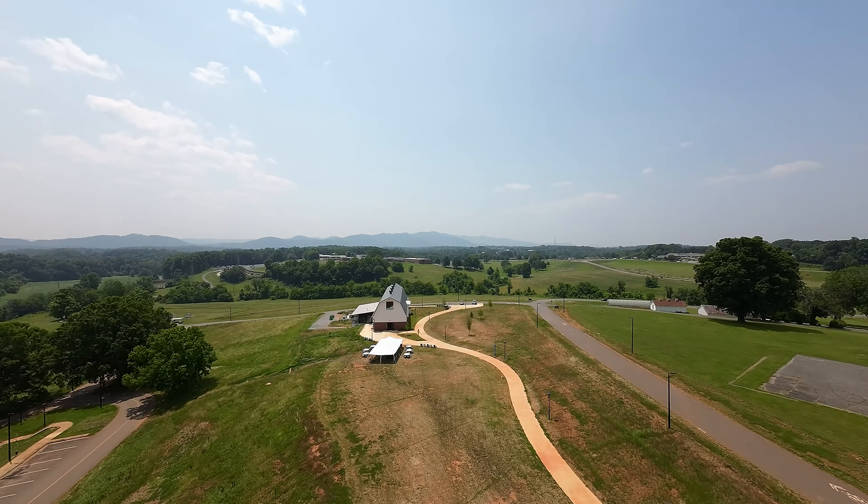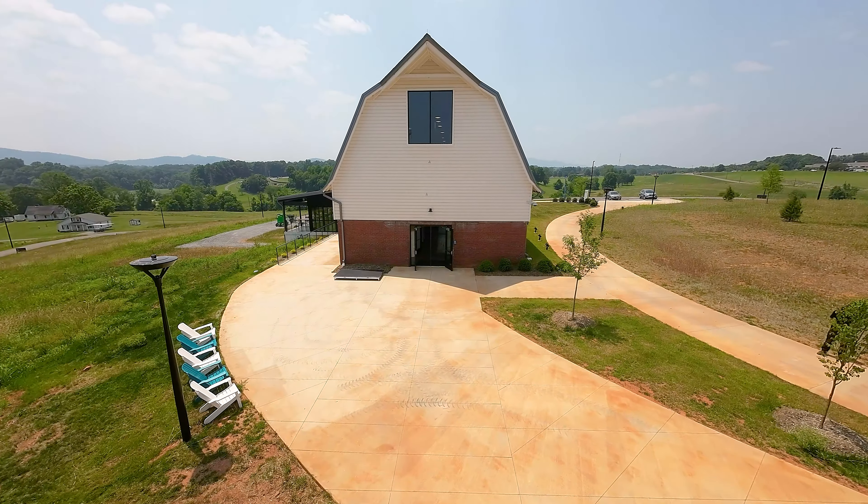The barn that we're in is part of the North Carolina School for the Deaf and it's part of the state's historic registry. It goes back to the 1930s, and we are really excited to bring it back to life in this new form here for the North Carolina School of Science and Math.